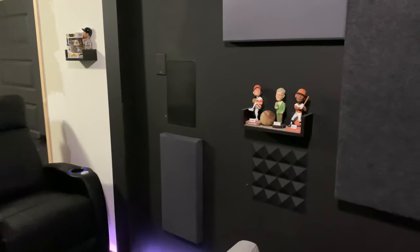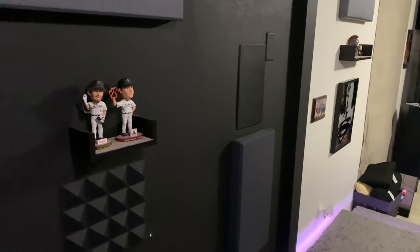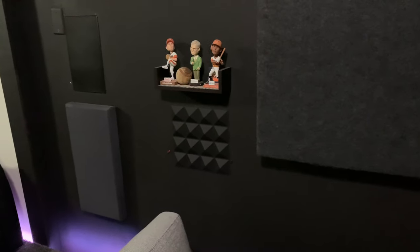For my side surrounds I have some Polk in-wall speakers. I have a lot of acoustic panels — that big one I actually made myself. I bought the materials, had my dad cut the wood, got some Rockwool Safe and Sound and some fabric, and wrapped it myself and hung them. I have a bass trap, acoustic panels, and some diffusers — cheap ones from Amazon that I just installed. The other acoustic panels I got from Acoustimac.com and I've been really happy with those.